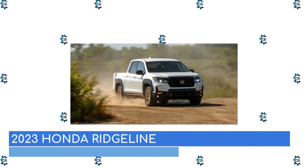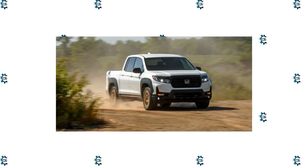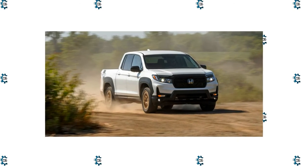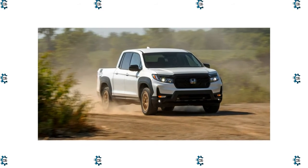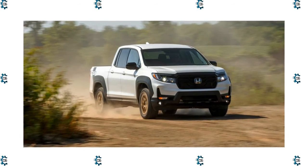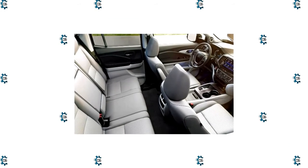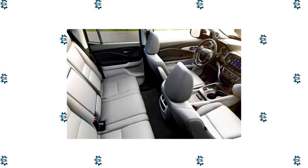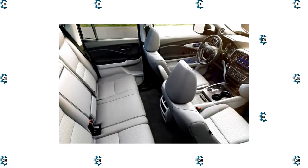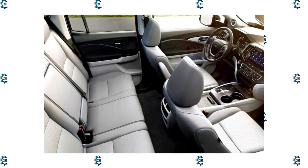The Honda Ridgeline is perfect for buyers who want a capable pickup with the comfort, civility, and refinement of a crossover. The Honda Ridgeline is a five-seater vehicle that comes in four trim levels. The most popular style is the RTL, which starts at $43,075 and comes with a 3.5-liter V6 engine and all-wheel drive. This Ridgeline is estimated to deliver 18 MPG in the city and 24 MPG on the highway.